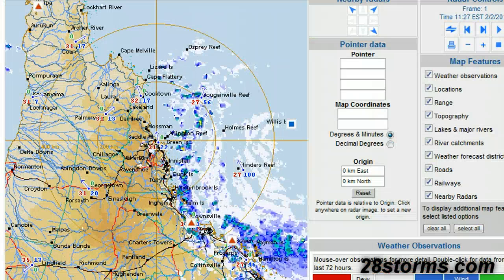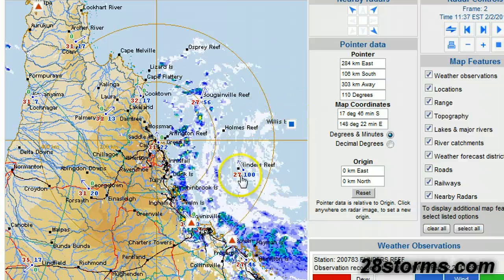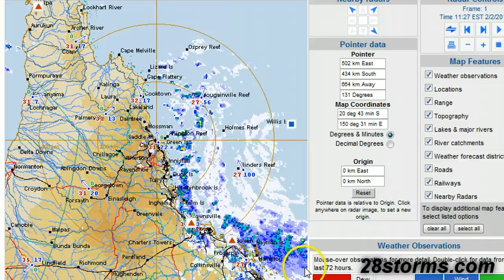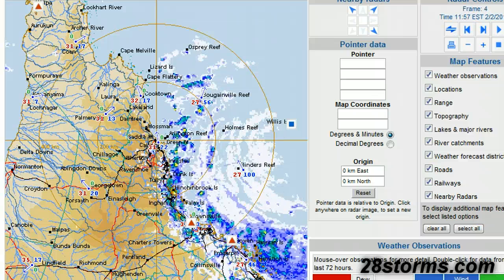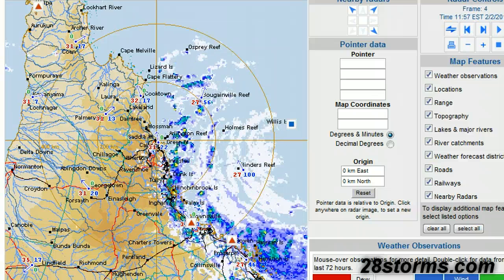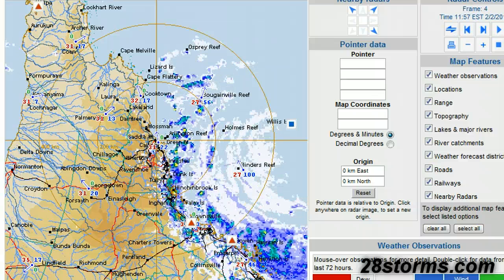The storm system is getting so close to the coastline that the Cairns radar loop is beginning to pick up the cyclone structure, looking out 512 kilometers. We're beginning to see signs of the inner circulation near Willis Island, and some of the outer bands are already beginning to impact portions of the coastline. Hopefully people have evacuated, but if you're deciding to hunker down and ride the storm out, now is the time to finalize all preparations and find a safe spot indoors.